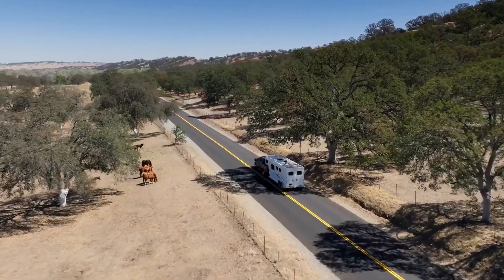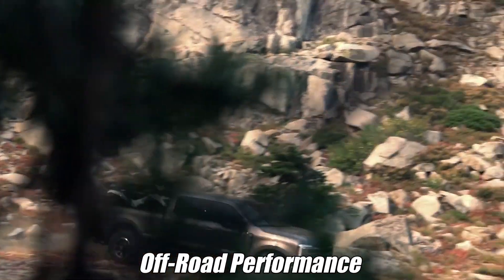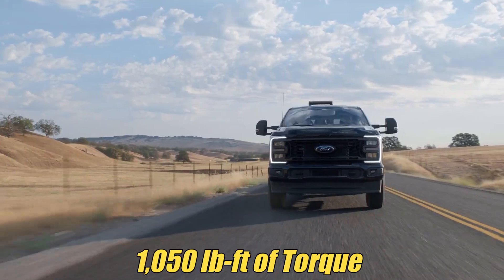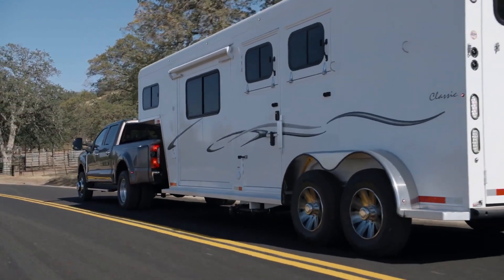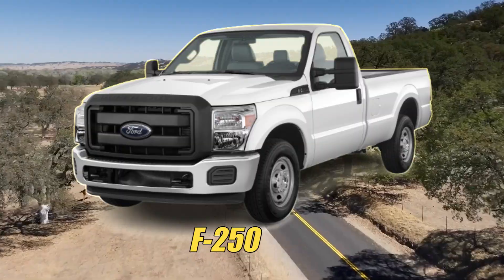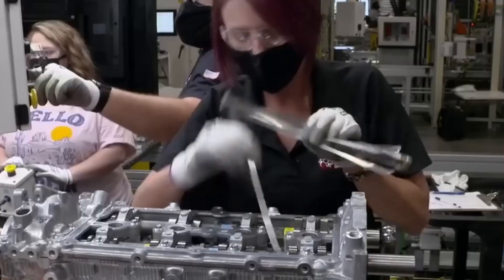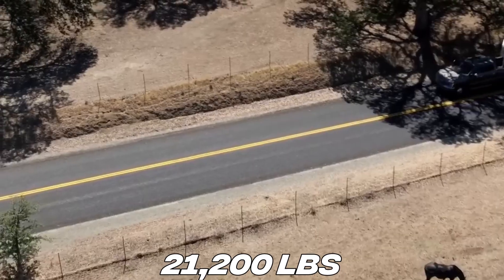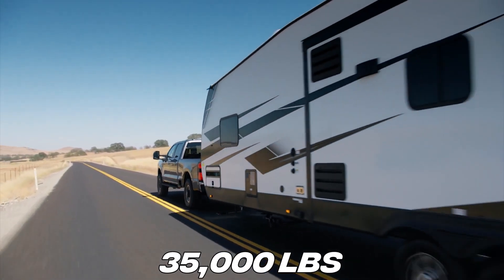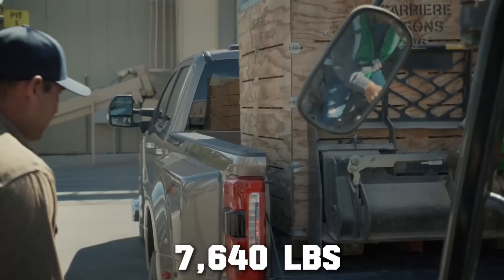That addition broadens its appeal, offering buyers both heavy-duty towing strength and genuine off-road performance in one package. With 1,050 pound-foot of torque, the engine handles steep grades and heavy loads with ease. Properly equipped, an F-250 can tow around 22,000 pounds with a fifth wheel or gooseneck. Across the lineup, the engine supports up to 21,200 pounds of conventional towing, 35,000 pounds with a gooseneck, and payload ratings as high as 7,640 pounds.